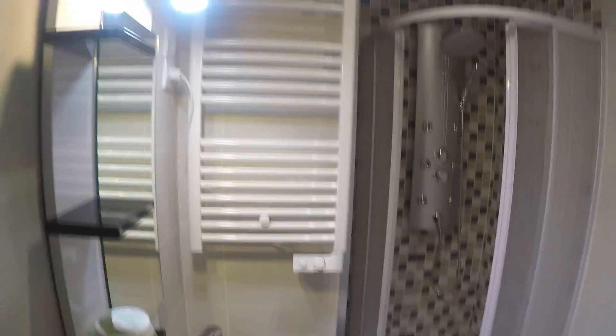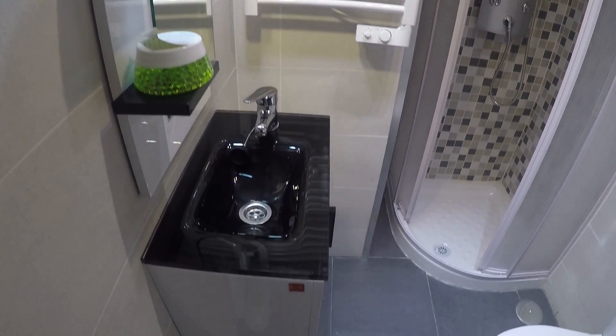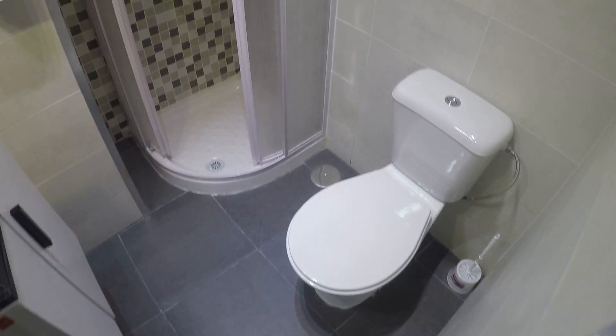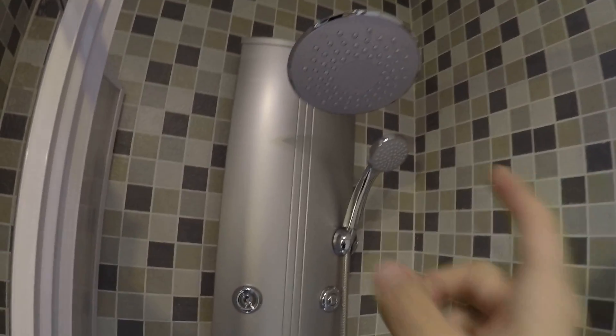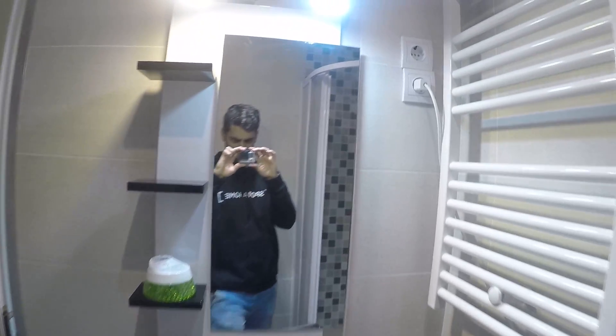This is the bathroom. Here you have the sink, toilet, and shower. Take a look at the shower — it has two heads, with a massage setting. I wish I had one of these!